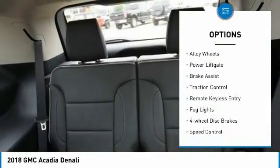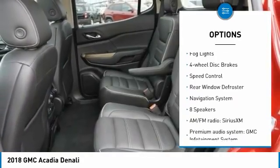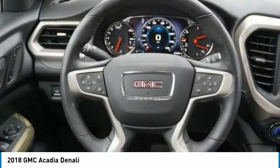Electronic stability control, alloy wheels, power liftgate, brake assist, traction control, remote keyless entry, fog lights, four-wheel disc brakes, speed control, rear window defroster.